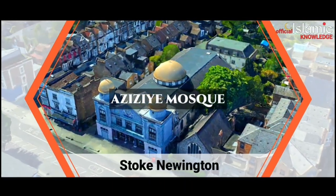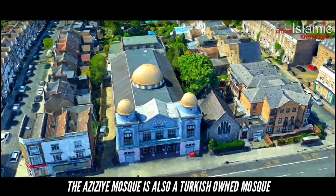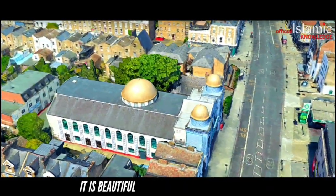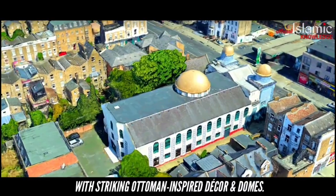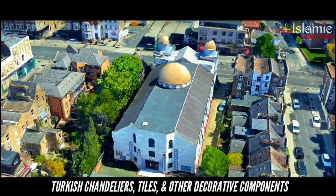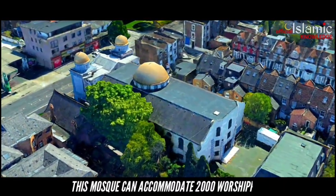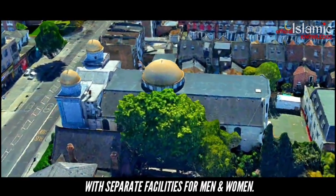Azizia Mosque, Stoke Newington. The Azizia Mosque is also a Turkish-owned mosque. It was earlier a cinema made in 1914 and transformed into a mosque in the 1980s. It is beautifully designed in cool sets of blue and white colours with striking Ottoman-inspired decor and domes. Turkish chandeliers, tiles, and other decorative components adding to its authenticity were all specifically sourced and brought from Turkey. This mosque can accommodate 2,000 worshippers with separate facilities for men and women.